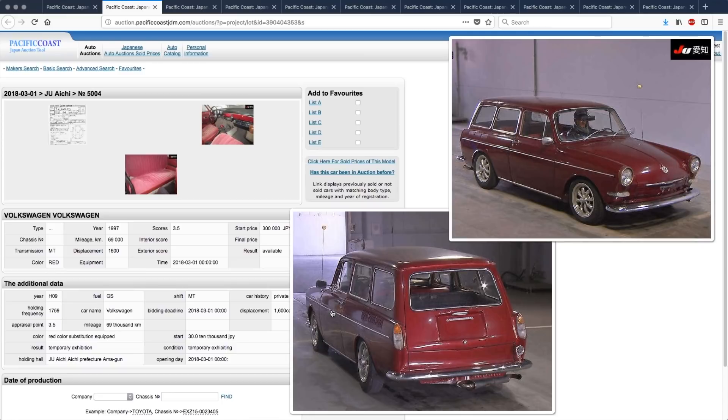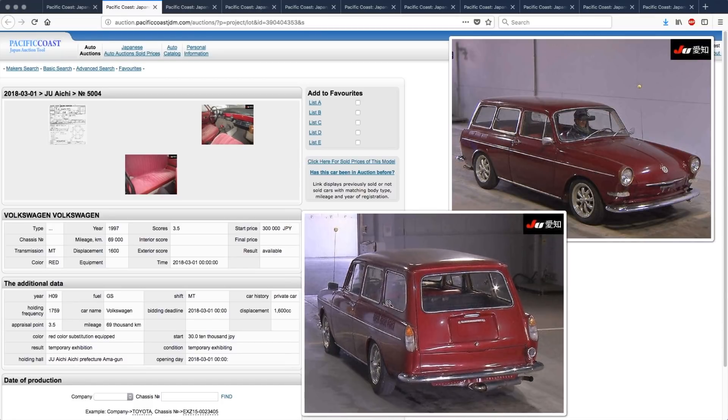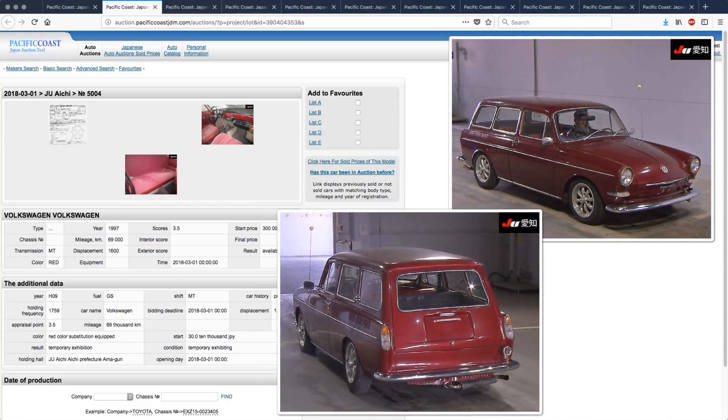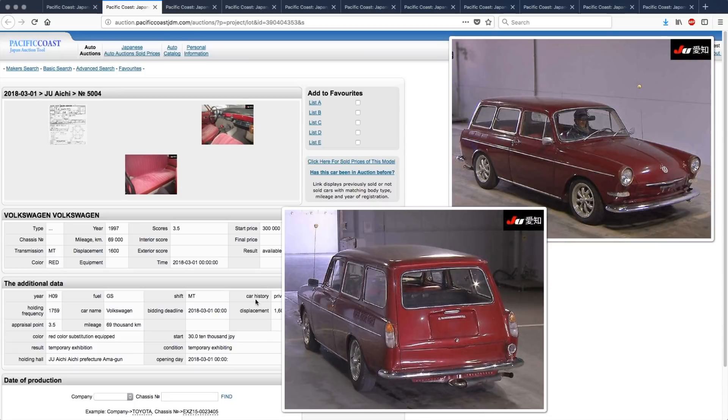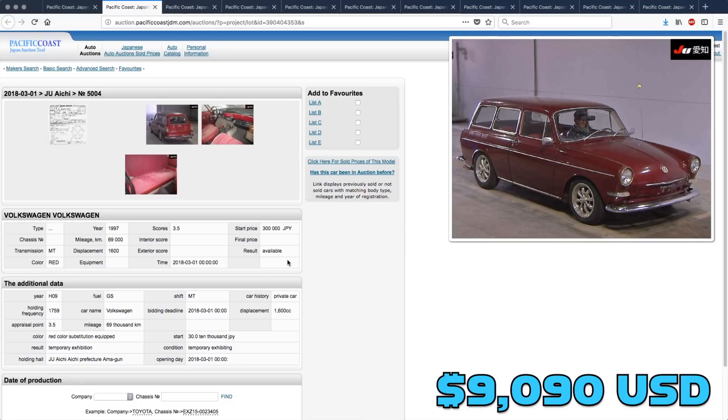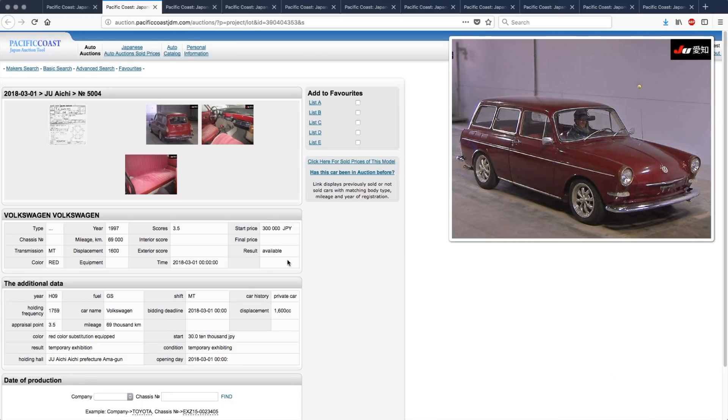It would be a very cool special-day-out kind of car — something to leave in your garage and look at every day to make you happy. I have one of those right now, a car you just sit around and don't do anything with but it makes you happy just owning it. For price, I'm not sure how much these sell for, but in this condition I'm probably going to guess a million yen for it — I could be way off though.